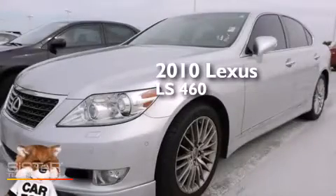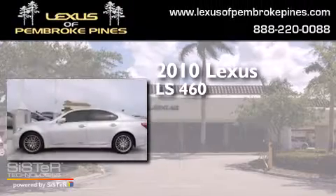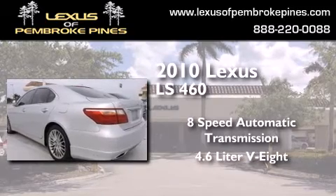This is a 2010 Lexus LS460. This 4-door sedan has an 8-speed automatic transmission and a 4.6-liter V8.